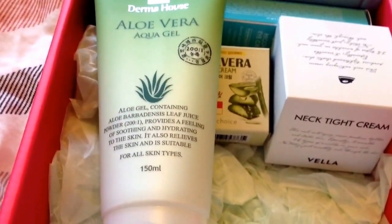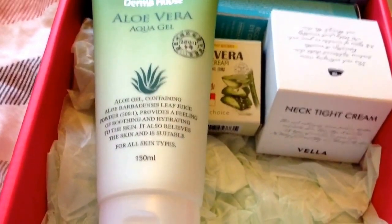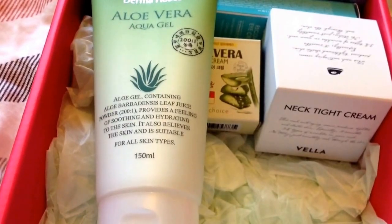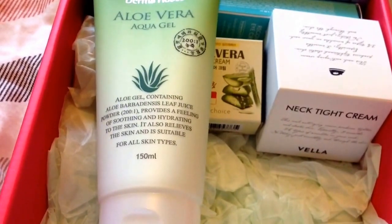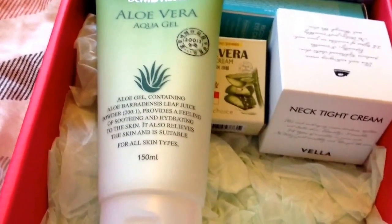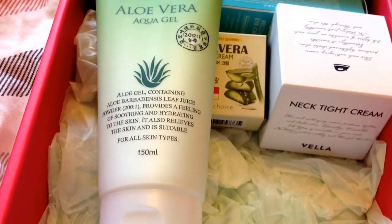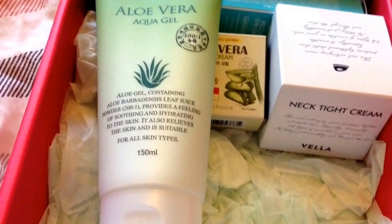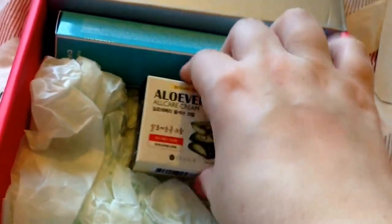This is the Dermahouse Aloe Vera Aqua Gel, 150ml, worth $29. It's interesting having an Aloe Vera product in. According to this, you can use it as a body moisturiser or as a face moisturiser — I'll probably use it as a body moisturiser. It will help soothe and moisturise the skin, especially if you've got dry skin like I have, adding the moisture and nutrition that you need. They're really good sizes.